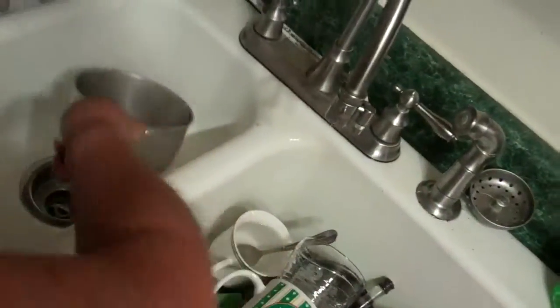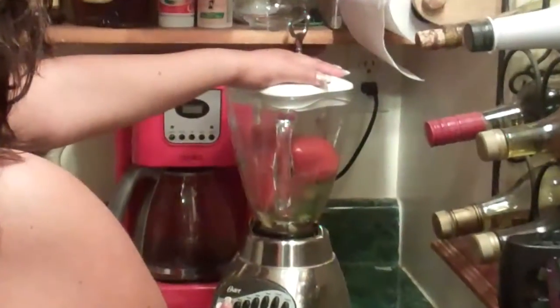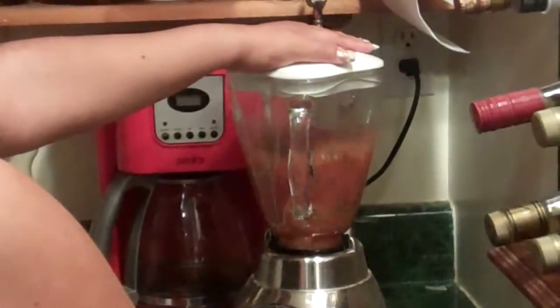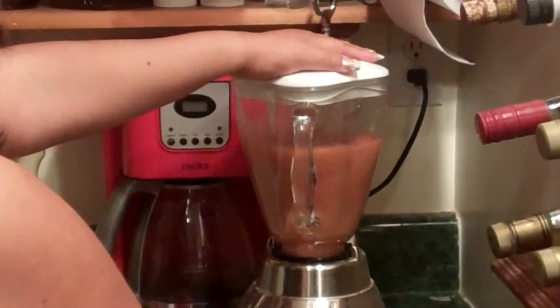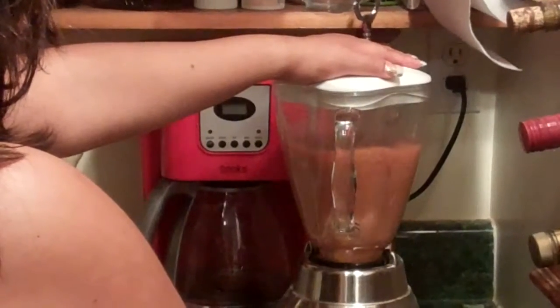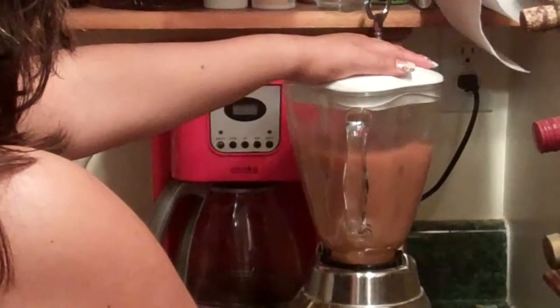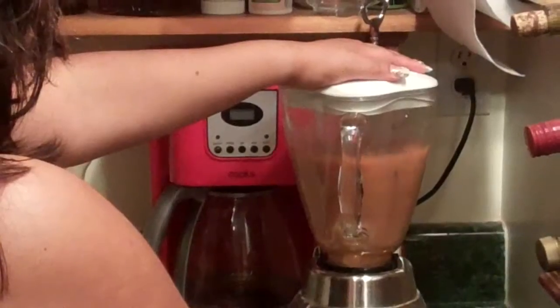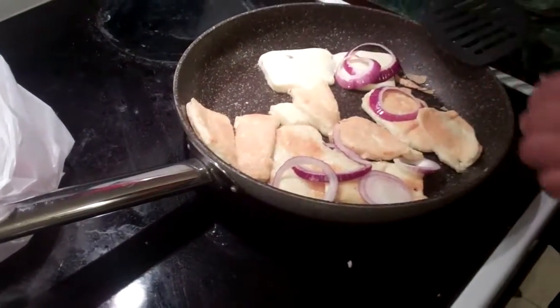Now it's time for making the salsa, so you're just gonna use the blender this time. Okay. Well yes, the cheese is about ready, and now the salsa is ready to get poured on the cheese.